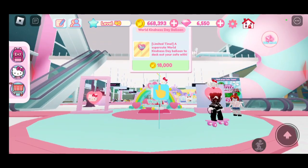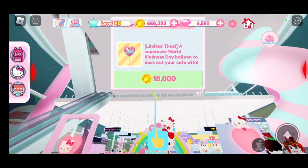Let's start with the first item, which is called the World Kindness Day Balloon. These are all limited time, by the way, so get them quickly. This one is 18,000 coins and it has Hello Kitty on it.